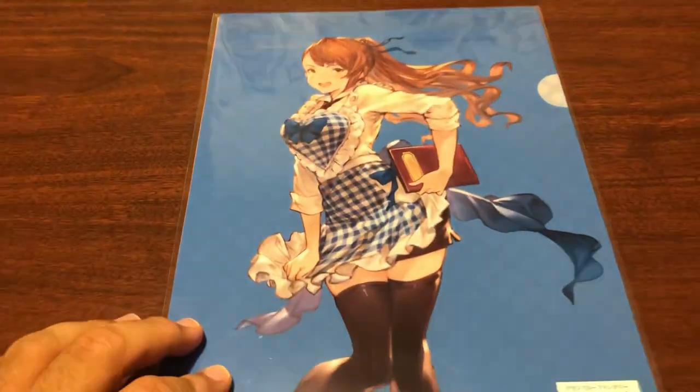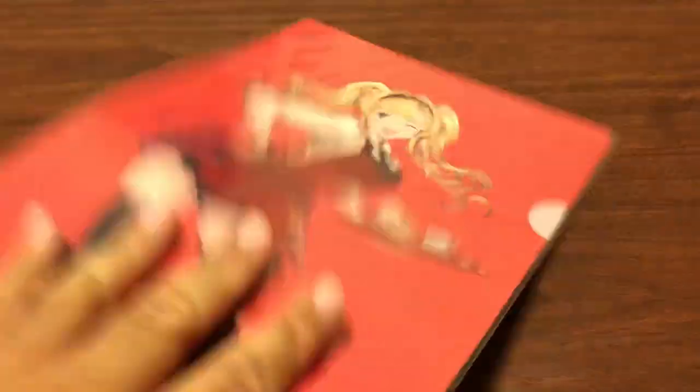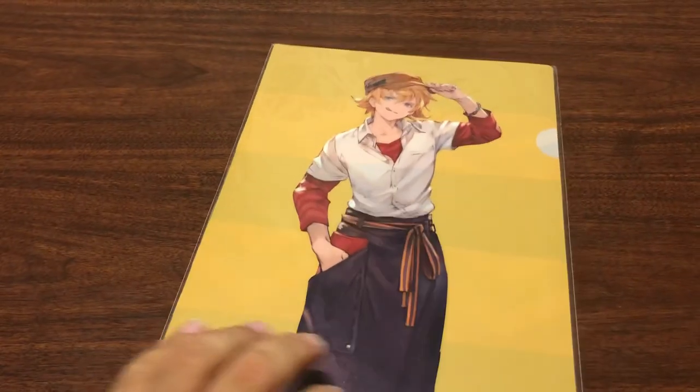We got two sets of two clear folders. The first one we have Beatrix and Zeta in waitress uniforms in red and blue. Then we got a set that is Randall and Feather. Those are pretty nice.